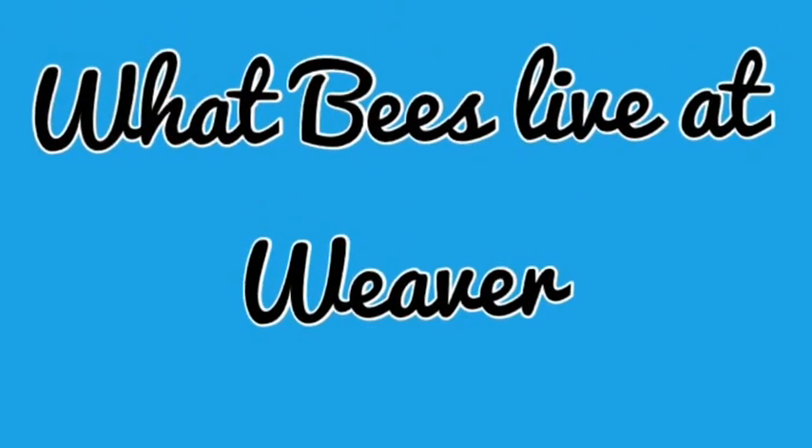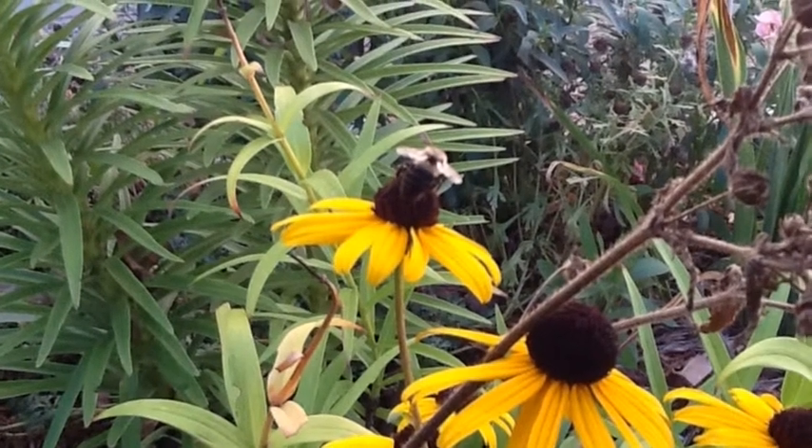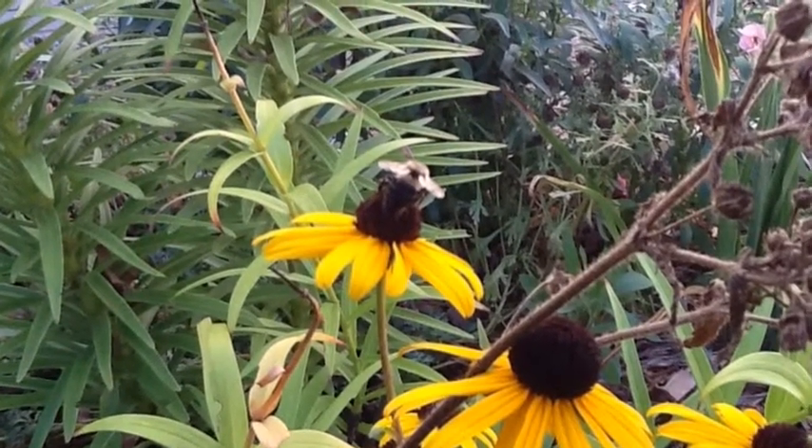What bees live at Weaver? A bee that lives at Weaver is a bumblebee, and here is a picture of one bee on a flower.